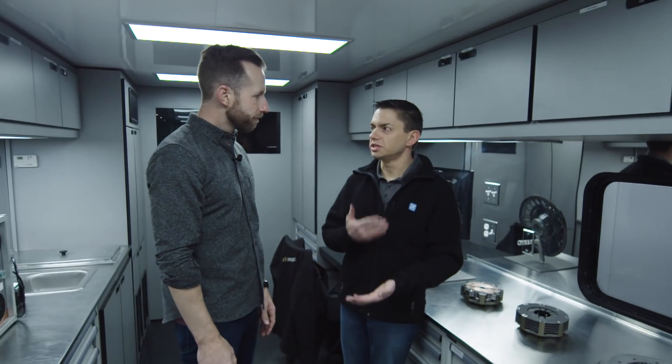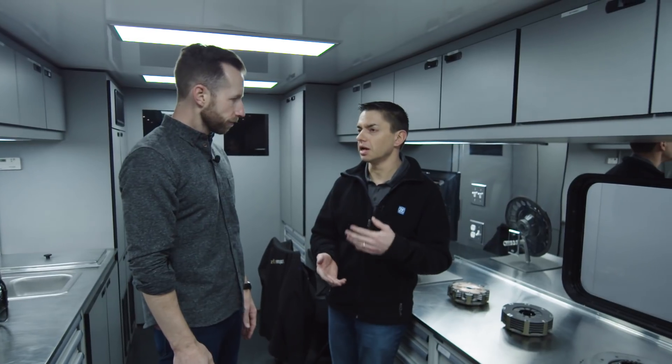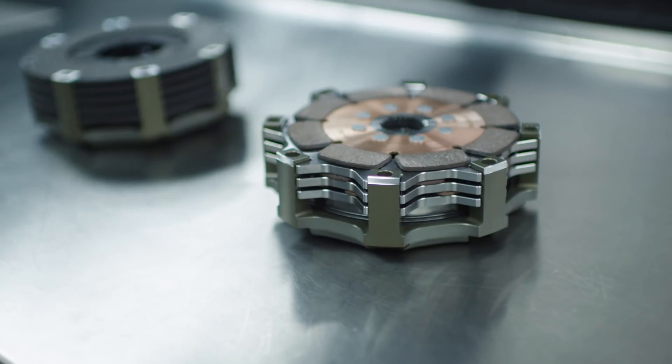Basically all of the GTD cars, minus a couple, and same with the GTLM — they're pretty much all running our clutches, either a carbon clutch or a sintered clutch.